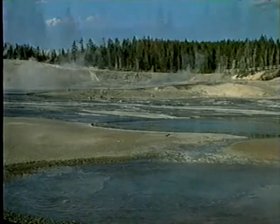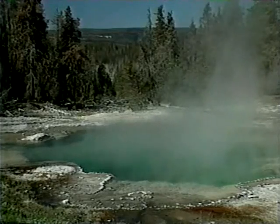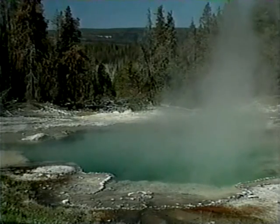In Back Basin, beautiful Emerald Spring combines the blue of its clear water with the yellow of its sulfur-coated bottom. Its temperature is usually within five degrees of boiling.